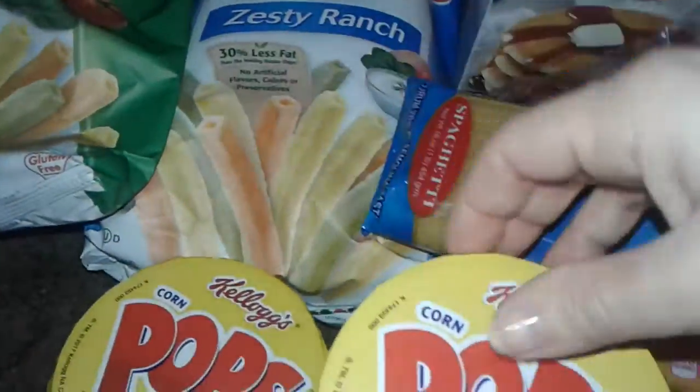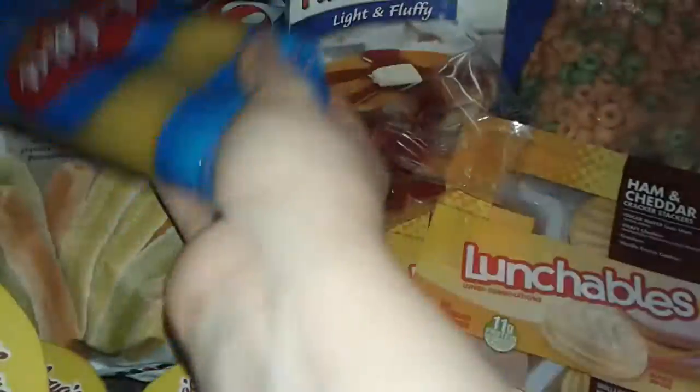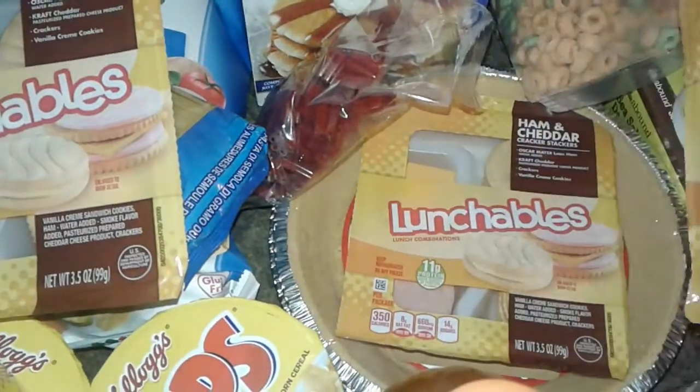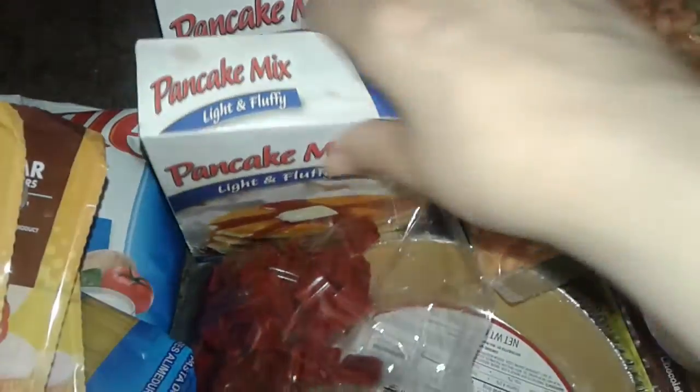I got the Kellogg's pop cereal, like the little portable cereals. I also got this for free — spaghetti, just a little pack of plate spaghetti. I got three lunchables, all ham and cheese, so three ham and cheese lunchables. I got two boxes free of the pancake mix, the light and fluffy Loretta brand.